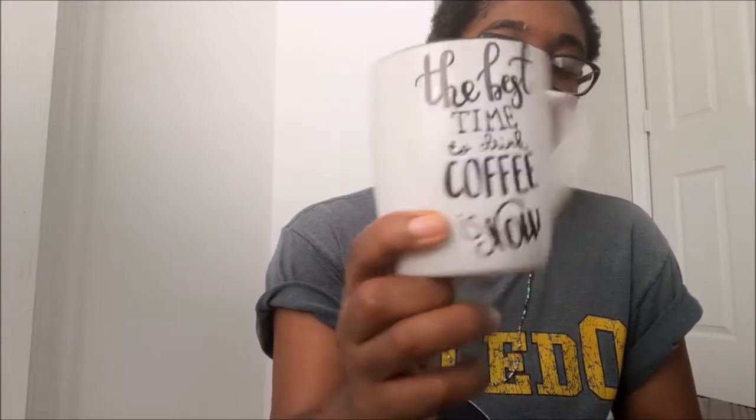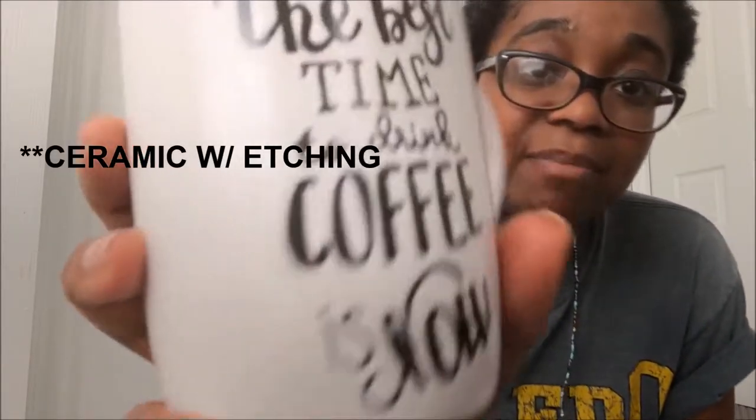Next I picked up a mug. Those of you who know me know that I am a tea drinker, and every now and then I enjoy a good cup of coffee. This one says 'The best time to drink coffee is now.' I like the little etching on it — it's not painted on, you can actually feel the indentations. They have several of these with different sayings. I only found one of this style, but they probably have more at other Dollar Trees.